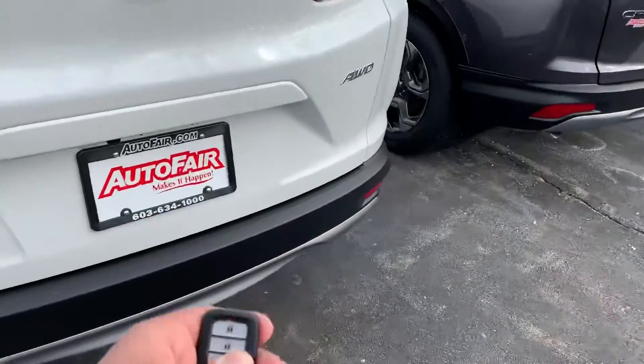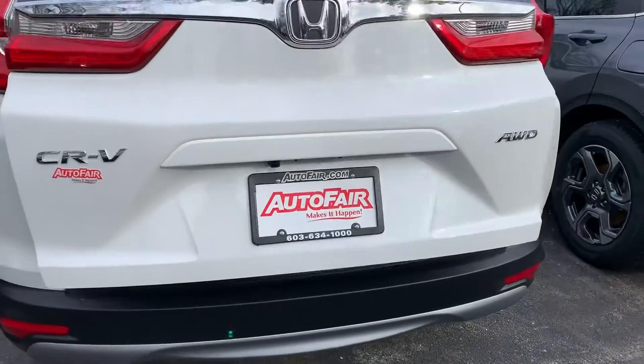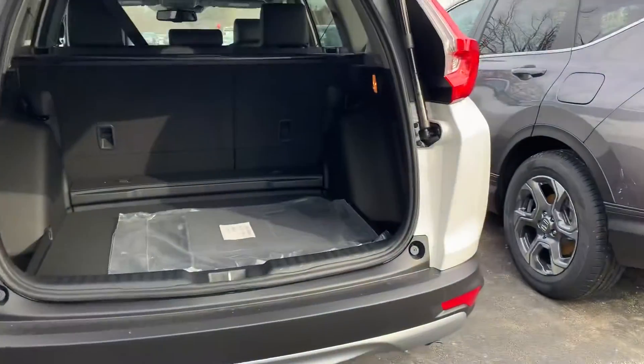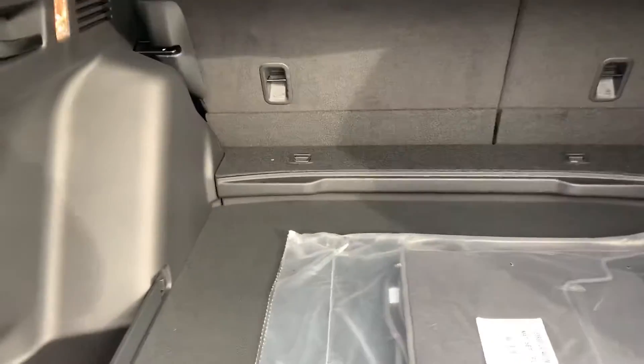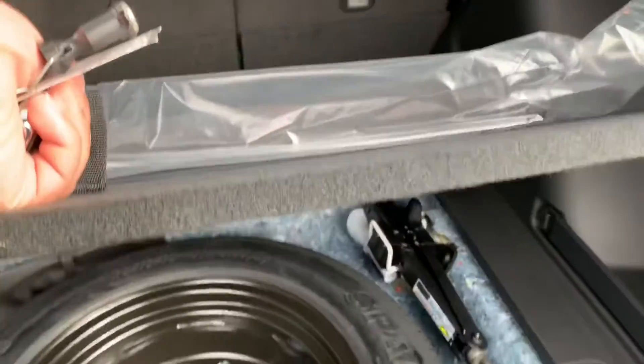Power tailgate in the trunk. You have the privacy cover and a very large trunk. You also still have a spare tire underneath here.